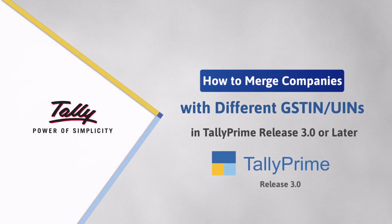Welcome to Tally Help Videos. In this video, you will learn the process of merging two or more companies with different GST registrations in a single company in Tally Prime.